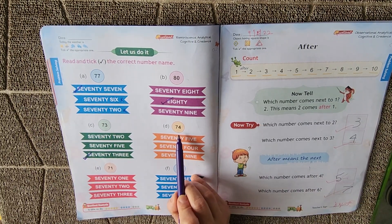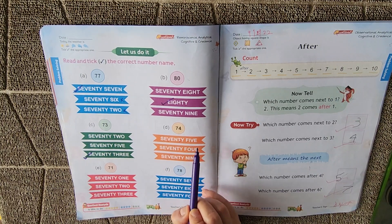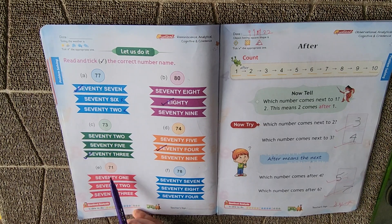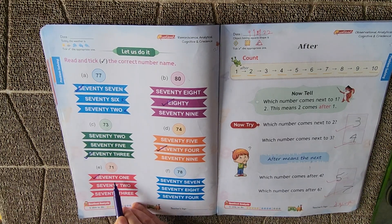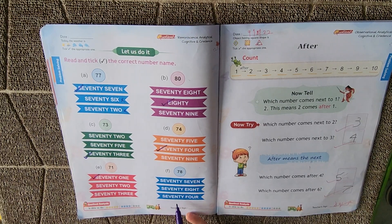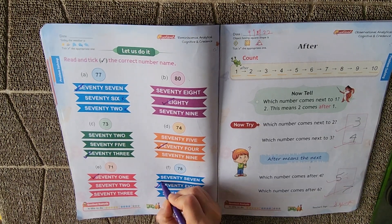Next, which number is this? Very good — it's 74. Where is 74? This is 75, this is 79 — here is 74. Next, which number is this? It's 71. Where is 71? Here is 71 — SEVENTY, O-N-E. 71. Next is 78. Where is 78? This is 78 — SEVENTY, EIGHT, E-I-G-H-T-Y. 78.